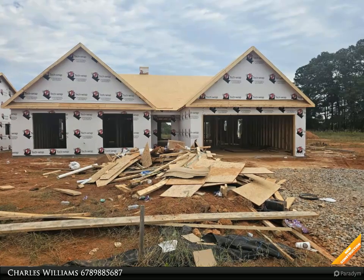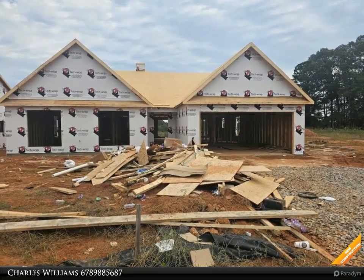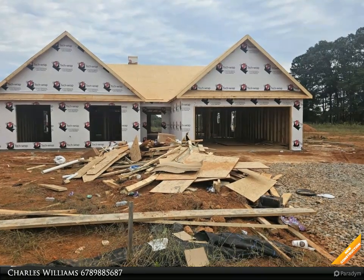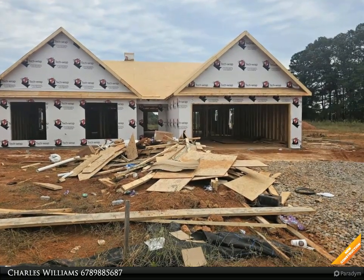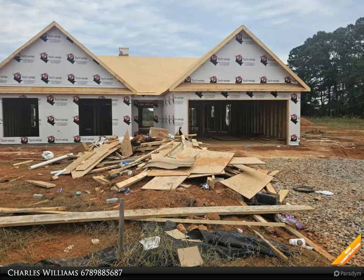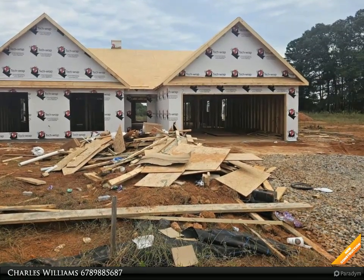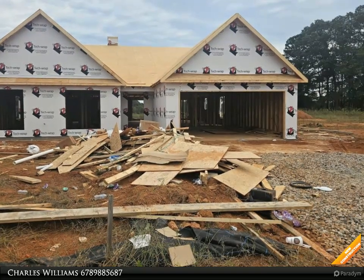Welcome to BulldogRealty.com. Check out all of our new home communities organized by county — each are located within northeast Georgia. Many qualify for USDA 100% mortgage financing. Go Dogs! Craftsman style ranch, five bedroom, three bath, custom white cabinets, granite kitchen countertops.